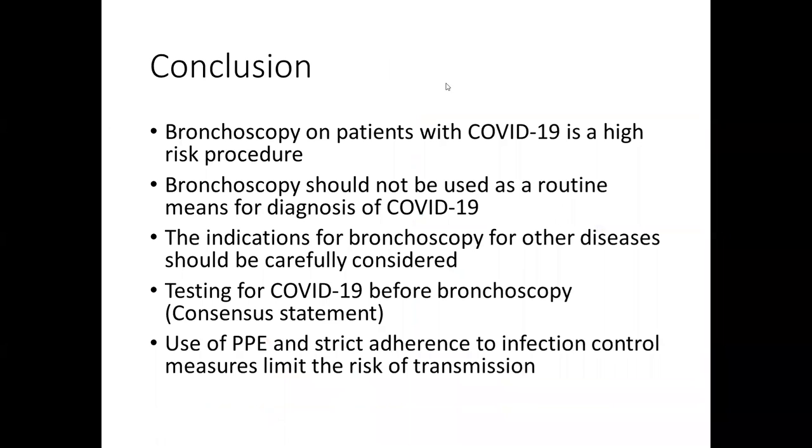To conclude: bronchoscopy in patients with COVID-19 is a high-risk procedure and should not be used as a routine means for the diagnosis of COVID-19. The indications for other diseases should be carefully considered in the COVID era. Testing for COVID is necessary before bronchoscopy as a consensus statement, and use of PPE with strict adherence to infection control measures may limit the risk of transmission. Thank you.